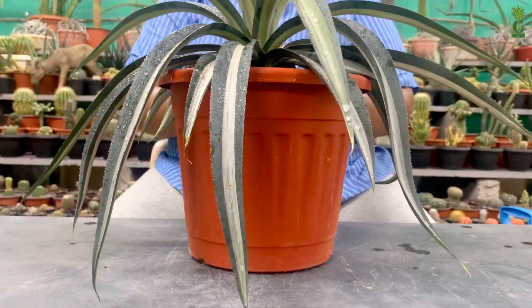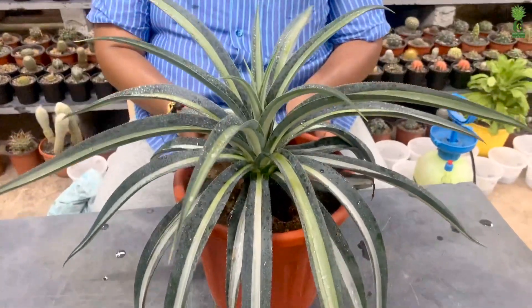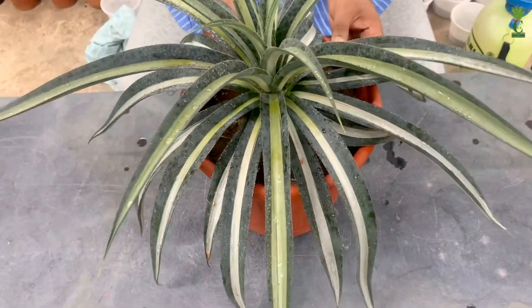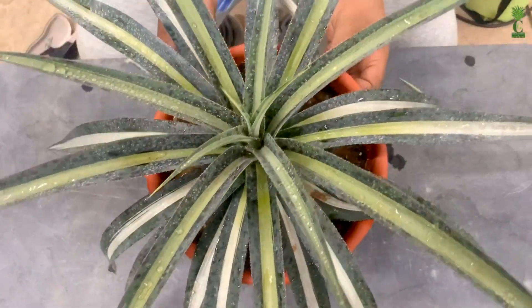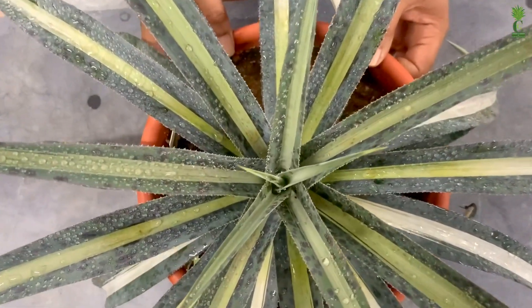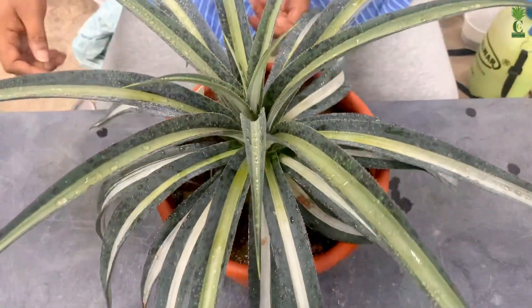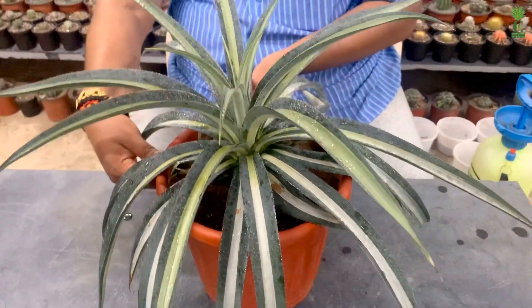This plant was created by Mr. Hans Hansen, who is the former director for lab production of new plants at Shady Works Nursery in Minnesota, USA. He currently holds over 175 US plant patents. This plant was imported from his nursery in the USA.